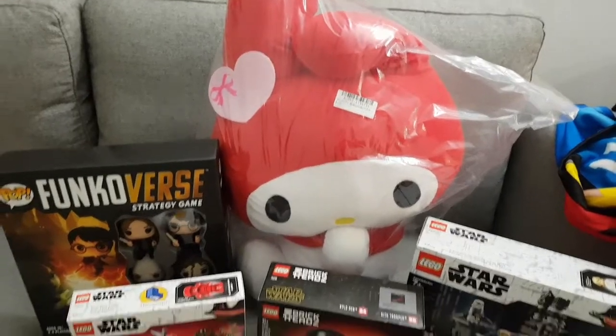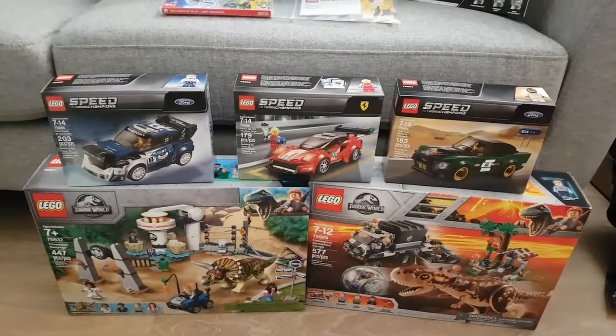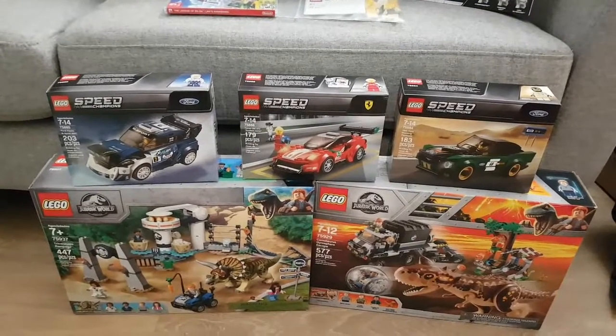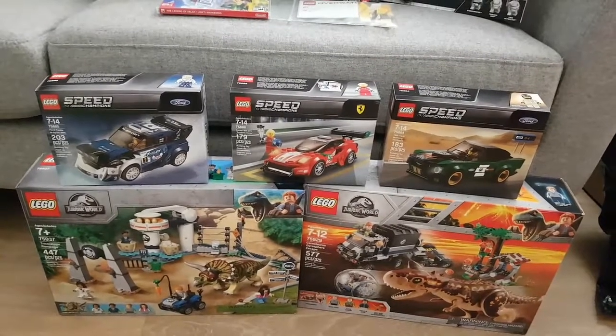Here is everything laid out on my couch and floor. Let me know what you thought, and if you guys got anything this Black Friday weekend or the week leading up to it. Let me know what you bought, subscribe, leave a thumbs up, and I'll see you guys next time. Bye!